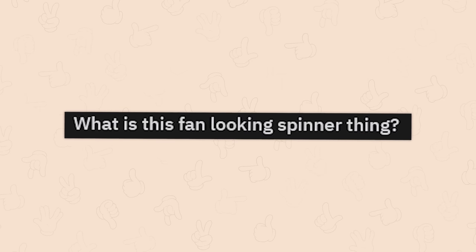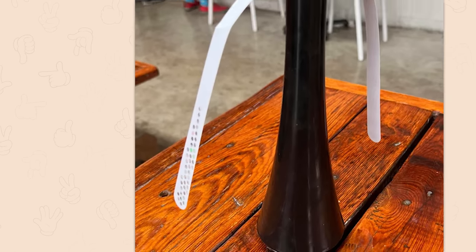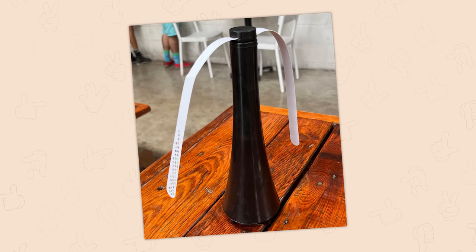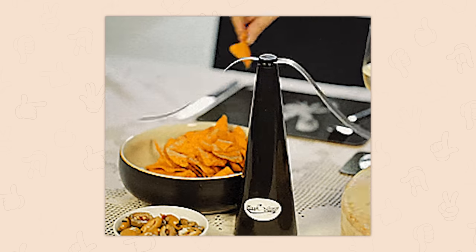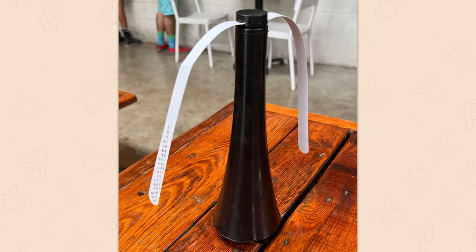A fan-looking spinner thing — are those LEDs on the edges? I think this is just a very floppy fan. It's used to keep flies off food, and it does actually spin. It's like a fan but with really heavy floppy blades — just really annoying for flies. Great for dining outside since your hand can easily stop the blades to reach under them. That's one of the reasons I don't like eating outside — bugs.